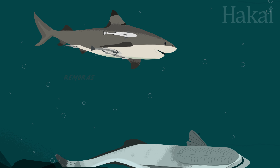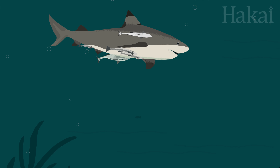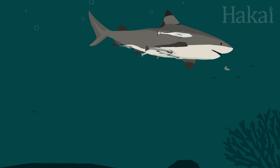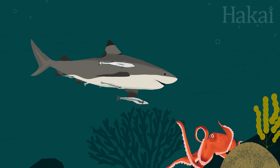They're not a bother to the shark at all. Remoras hang onto the shark using suction cups on their head, and only detach to feed on scraps of food dropped by the shark. They also get some protection being a part of the shark's posse.